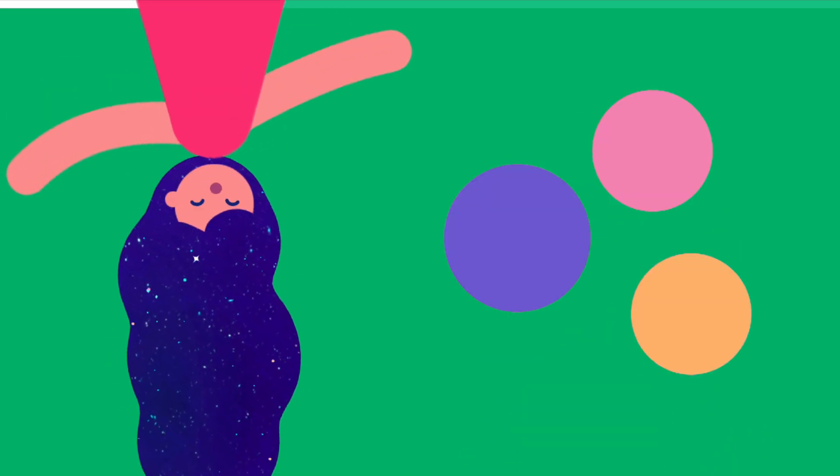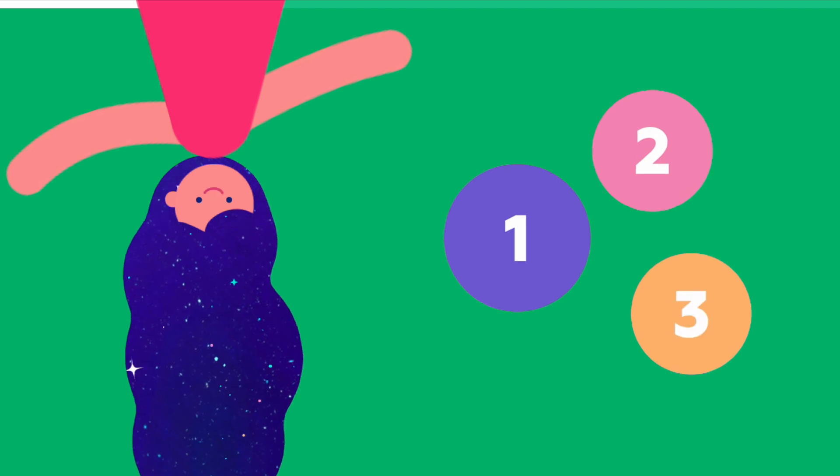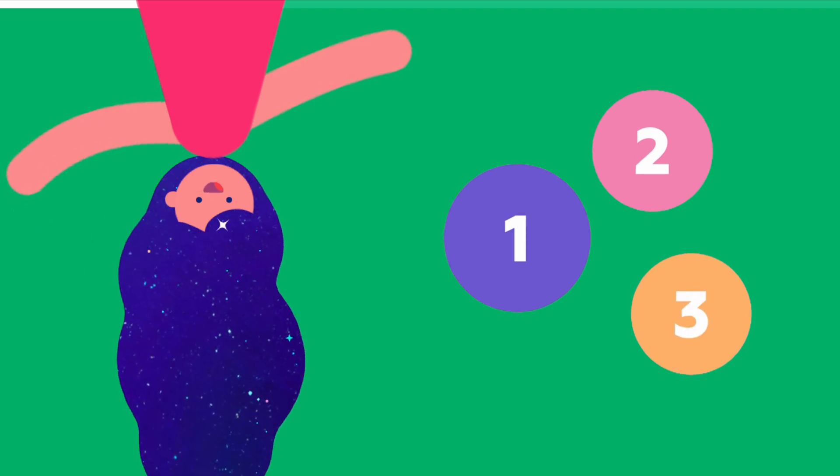Just point to each one only once and say: 1, 2, 3, and so on until there's nothing left to count.